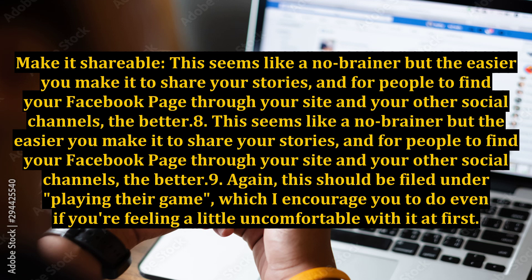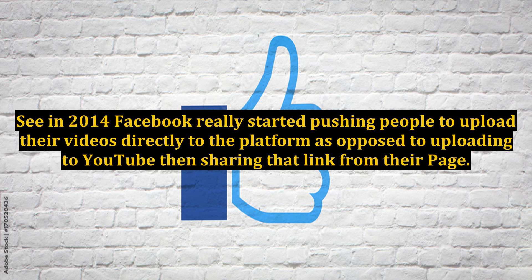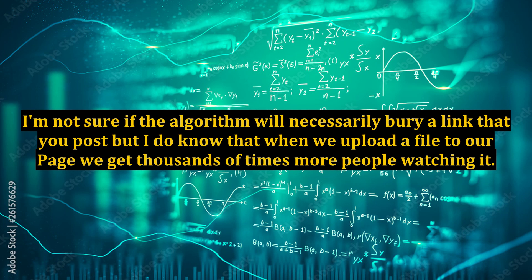Method 9: This should be filed under playing their game. In 2014, Facebook really started pushing people to upload their videos directly to the platform as opposed to uploading to YouTube and then sharing that link from their page. I'm not sure if the algorithm will necessarily bury a link you post, but when we upload a file directly to our page, we get thousands of times more people watching it.